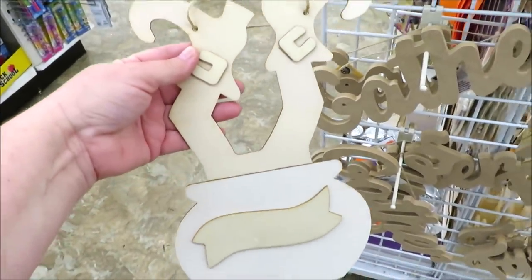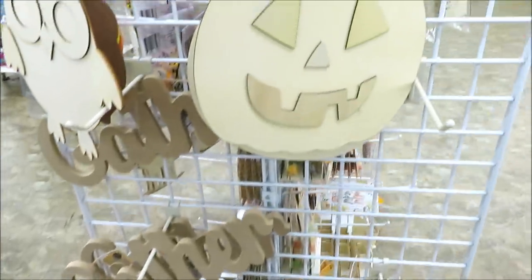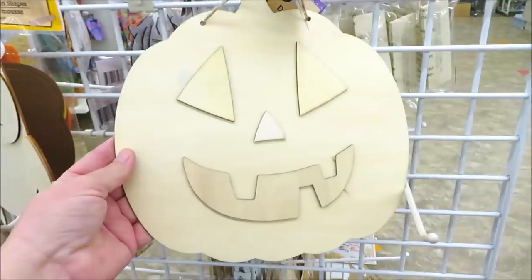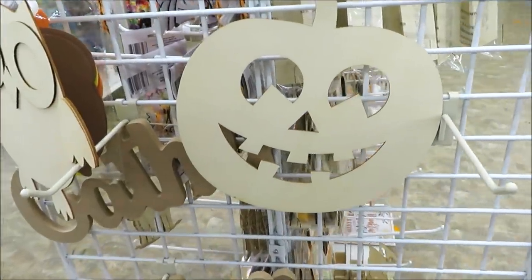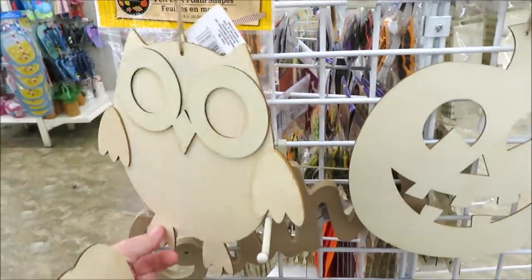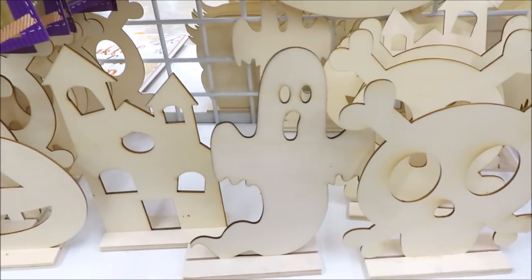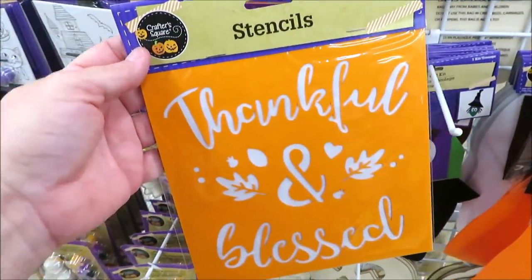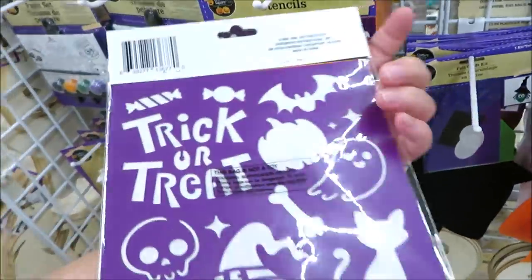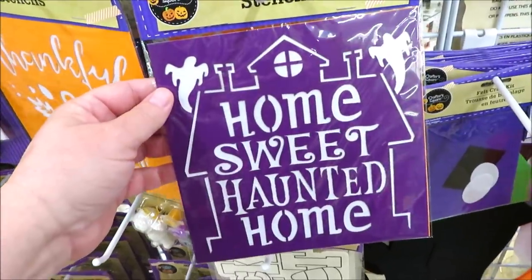Over here they've got the little witch's feet in the cauldron with an area to put a little sign. They have a few pumpkins — one with cutout raised faces and one without — and a really cute little owl. Down here wooden standing pieces: the skull, ghost, mansion, and jack-o-lantern. There are also a few really cool stencils in 'thankful and blessed' with images on the back side.